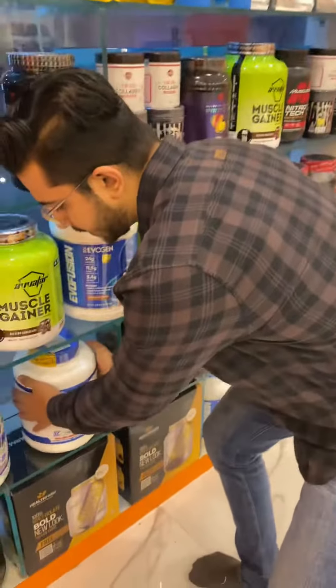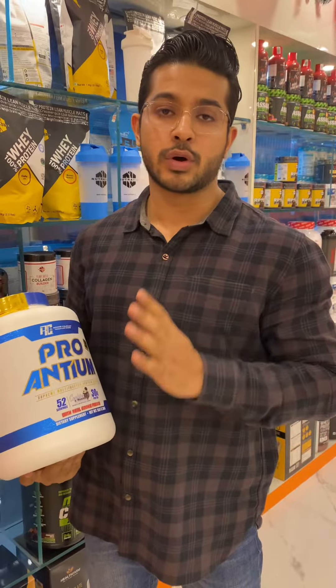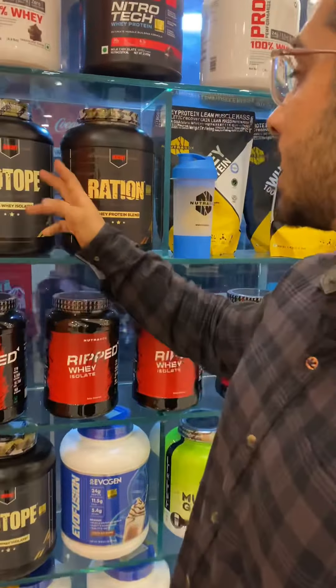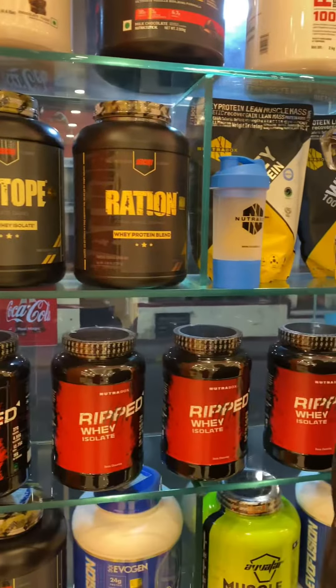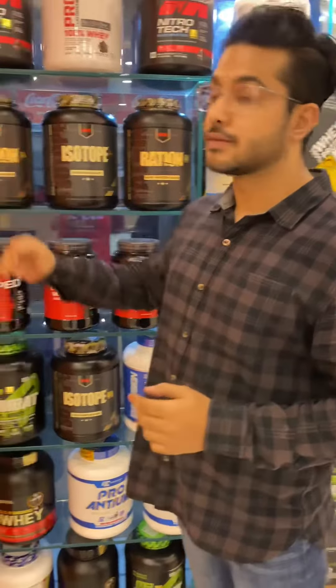Our first product is Ronicol Pro-NTM. This is concentrated and totally imported directly from the US. This is 51% off. This is Redcon 1. In the Redcon 1, it is an isolate or a ration — isolate and blend. When it comes to Ronicol Pro-NTM, it is concentrated. This is 40% and this is 51%.